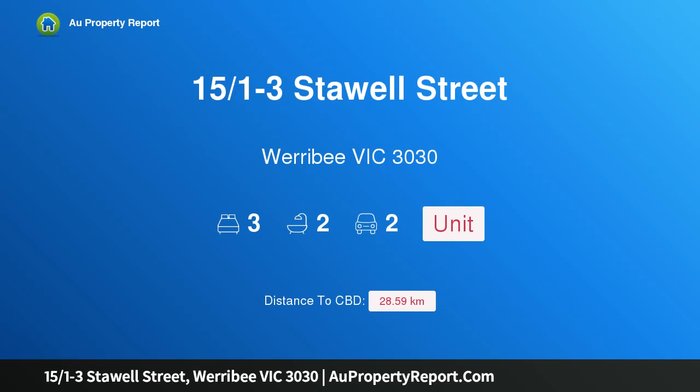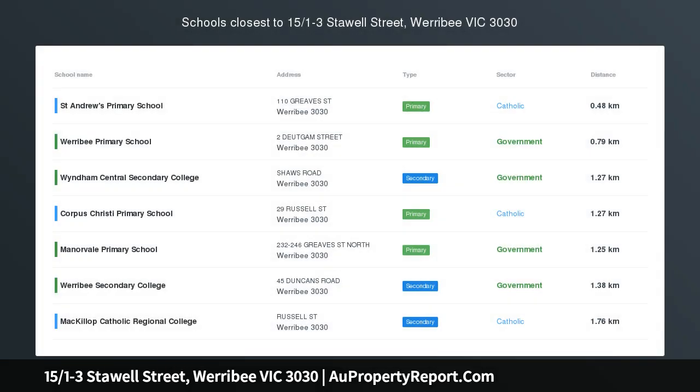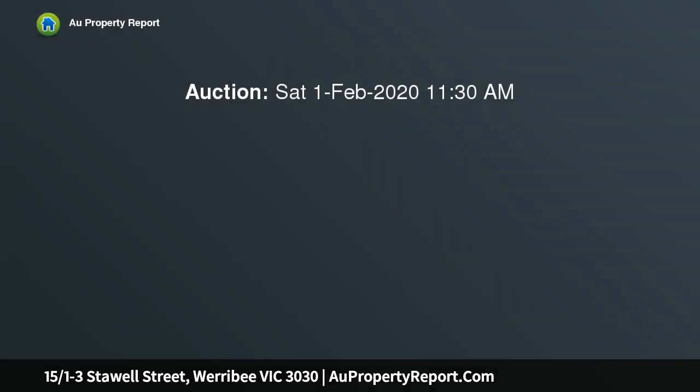I am glad to introduce property 15, over 1 minus 3 Stawell Street, Werribee Victoria 3030. Auction Saturday the 1st of February, 11:30 a.m. Gorgeous townhouse — a luxurious townhouse with all the trimmings of inner docklands feel.